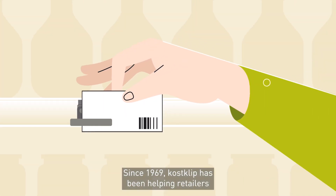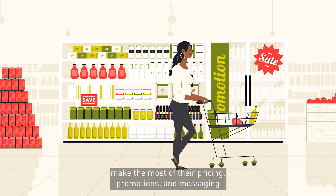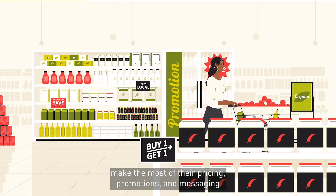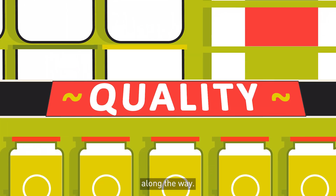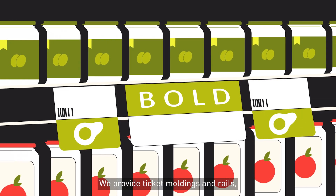Since 1969, CostClip has been helping retailers make the most of their pricing, promotions, and messaging, building a reputation for innovation and quality along the way. We provide ticket mouldings and rails,